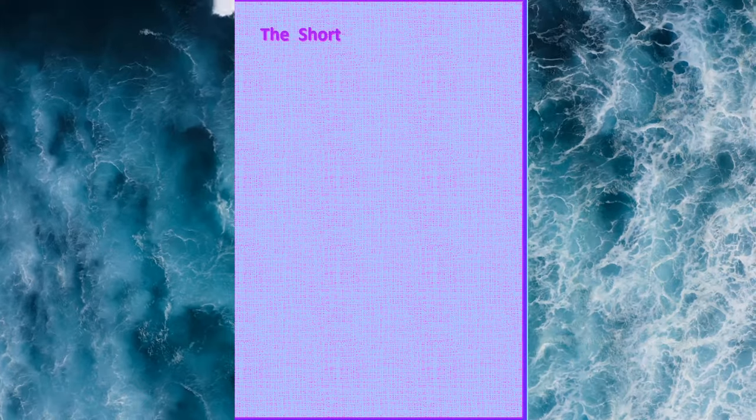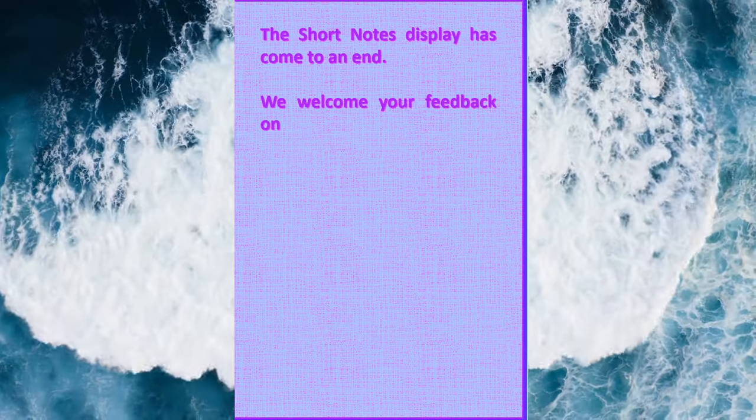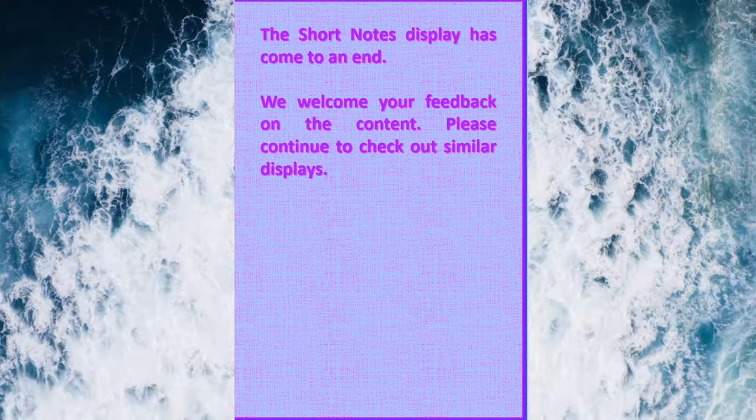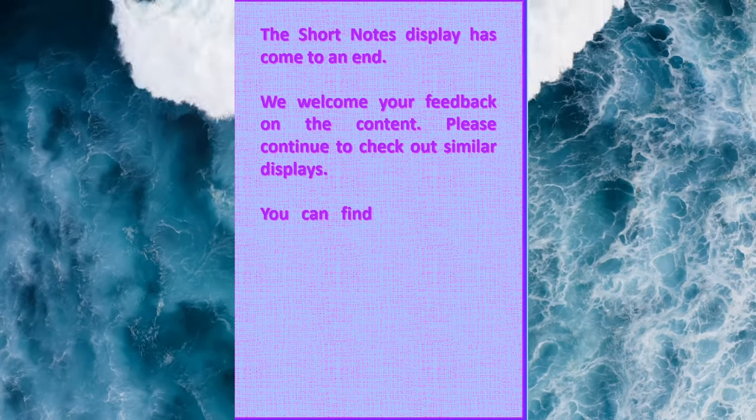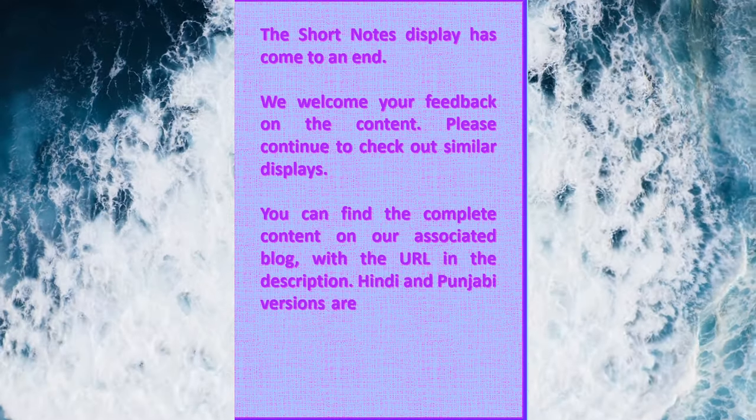The short notes display has come to an end. We welcome your feedback on the content. Please continue to check out similar displays. You can find the complete content on our associated blog with the URL in the description. Hindi and Punjabi versions are also available on the blog. Keep practicing.